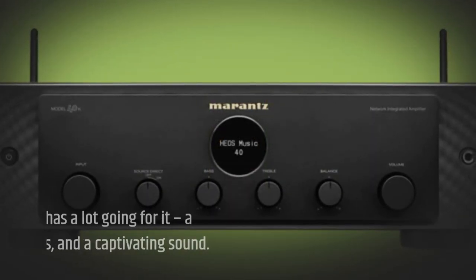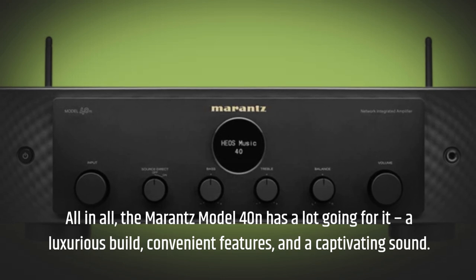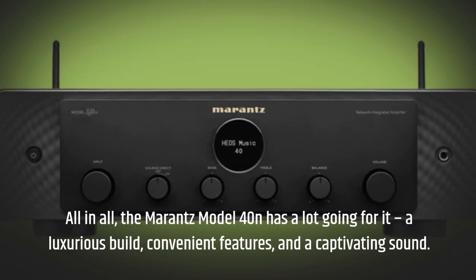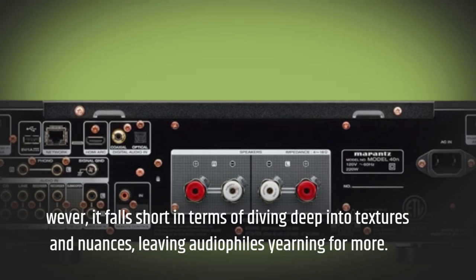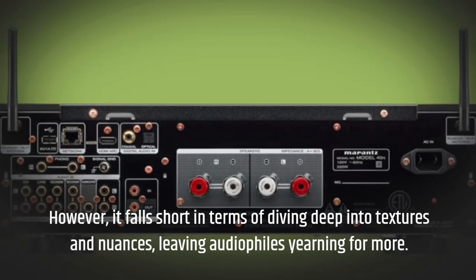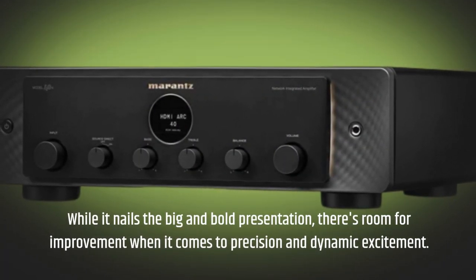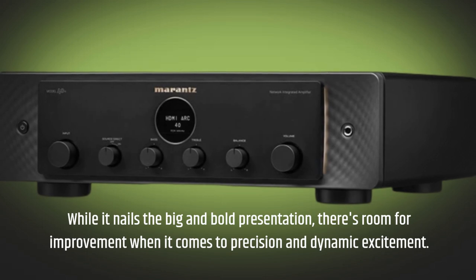All in all, the Marantz Model 40N has a lot going for it: a luxurious build, convenient features, and a captivating sound. However, it falls short in terms of diving deep into textures and nuances, leaving audiophiles yearning for more. While it nails the big and bold presentation, there's room for improvement when it comes to precision and dynamic excitement.